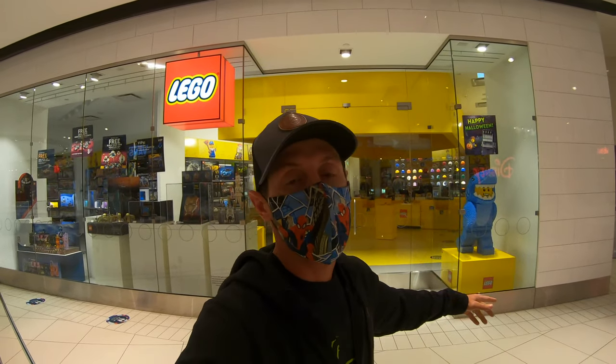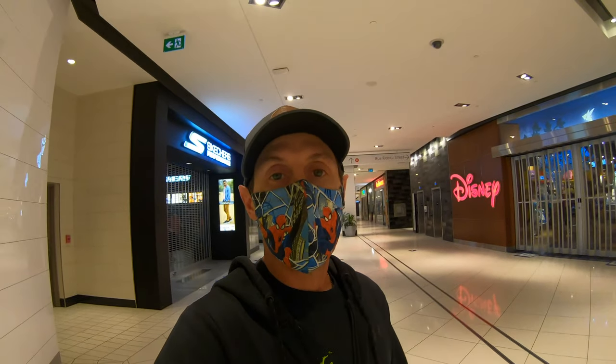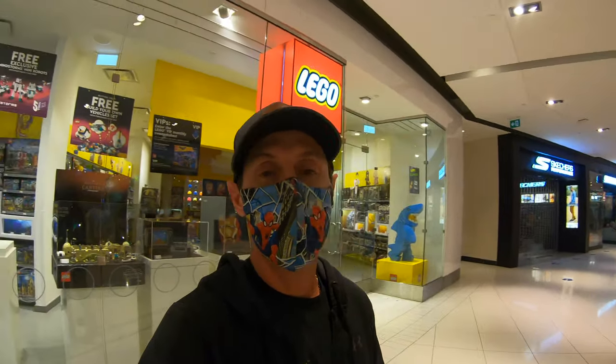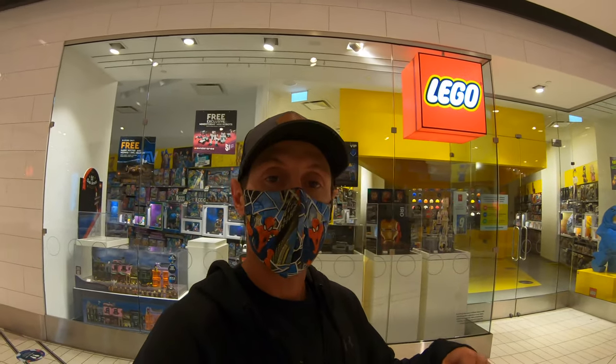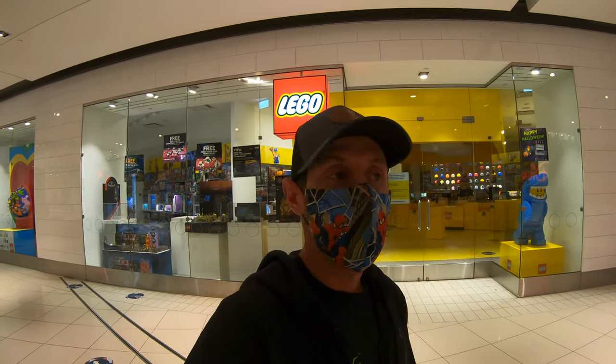I'm here at the Lego store at Rideau Centre. As you can tell, the mall is basically dead — that's because I got here an hour before opening. I came today because a new Lego set has come out and I'm very excited to pick it up. I phoned them last night to see if it was in stock, they said it was, so I came down. I didn't want to order online because we're looking to build this set this Sunday on 'Building Across the Pond' with Martin on my channel.